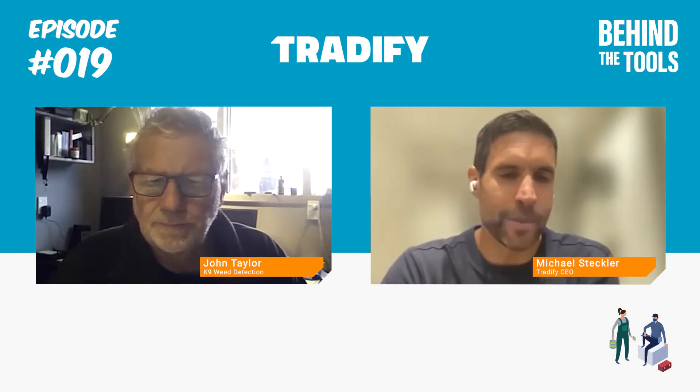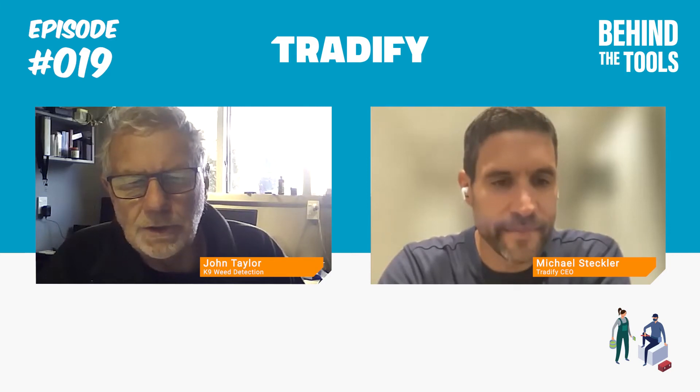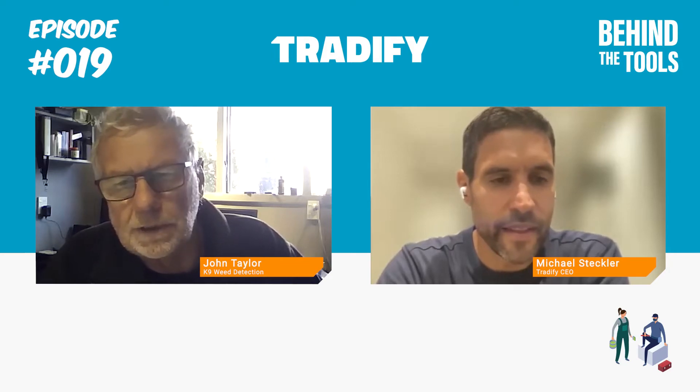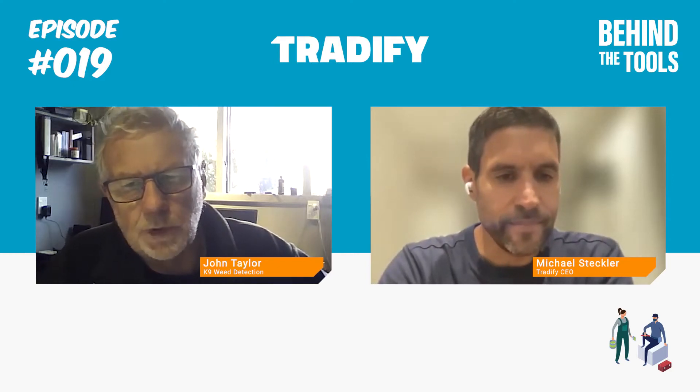Just for background, John runs a business where he has a dog that detects poisonous weeds. John, do you want to welcome to the show and explain what your company does? The main thing I started with Tradify was the weed detection, and I've been doing that for seven years. It started with an invasive plant called Velvet Leaf that came into New Zealand in fodder beet seed. Fodder beet is a cattle feed and highly invasive plant — one plant is capable of producing 15,000 seeds, with longevity of the seed in excess of 100 years in the ground.